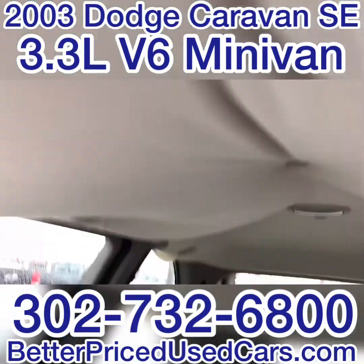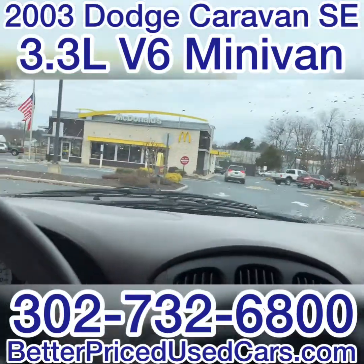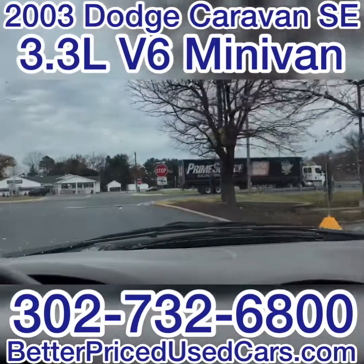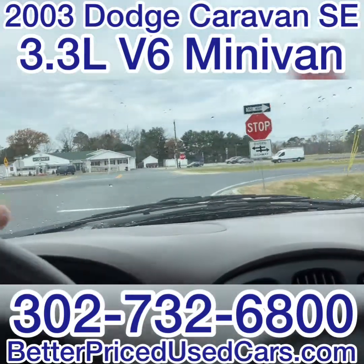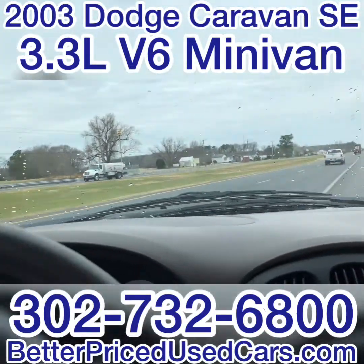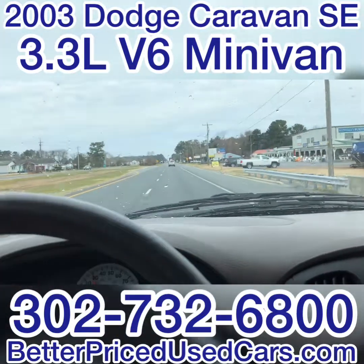It does have some sag in the headliner. It really runs well — it doesn't have any check engine light or anything like that going on. It has a lot of pickup. Brakes are good. It shifts well. This thing runs well.